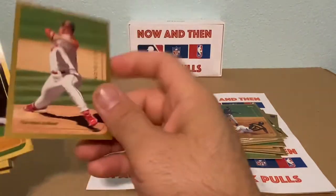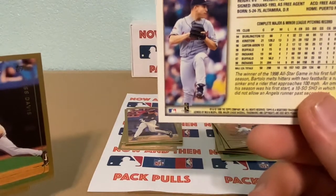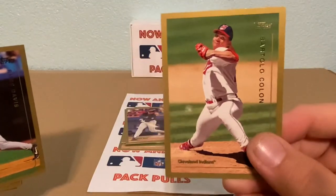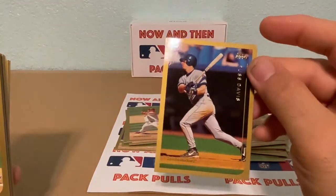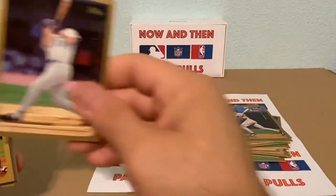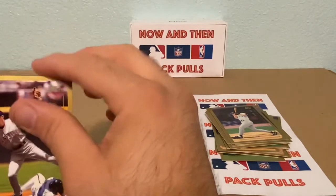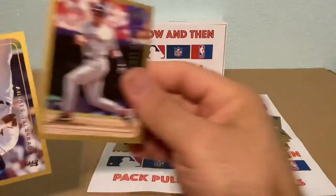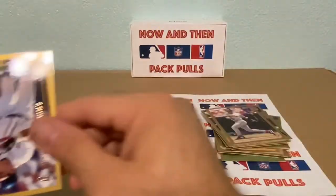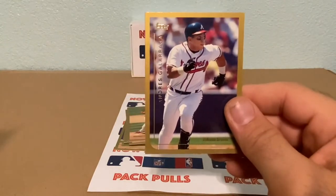Here's a Bartolo Colon — it looks like it might be a rookie card but it doesn't say rookie card. It's a young Bartolo Colon. Then we have a Russ Davis, Jay Bell, Chris Gomez, and Darren Lewis.